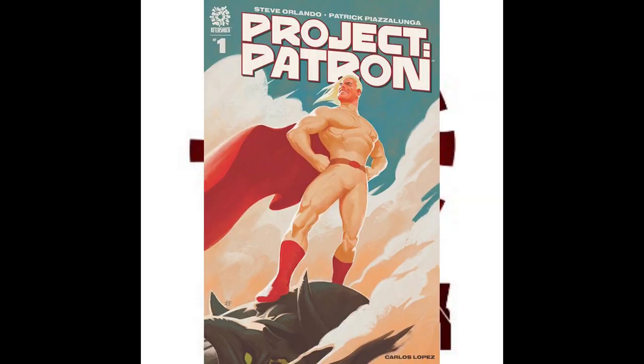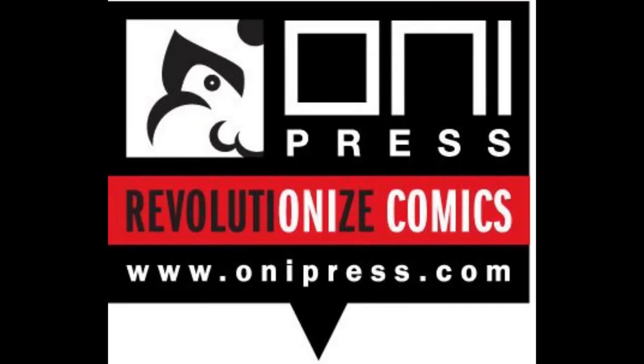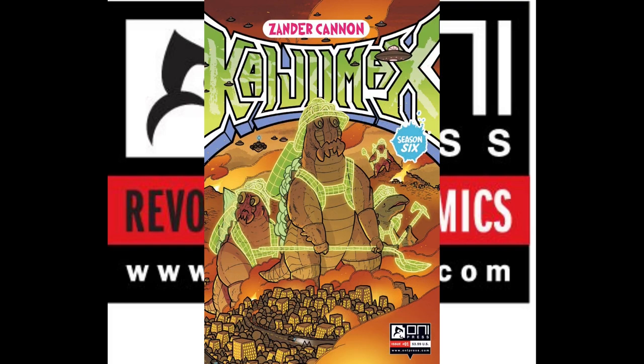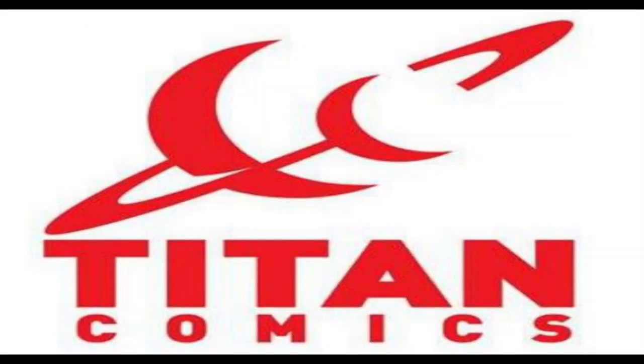From Aftershock Comics, we have Patron number 1 with a single cover. This looks to be a really interesting book, almost a cover swipe from Red Rooster. From Oni Press, we have Aggretsuko: Meet Her World number 1 with two covers. Janna and the Impossible Monsters number 2 with two covers. Kaiju Max season 6 number 1 with a single cover. And Rick and Morty: Worlds Apart with two covers.